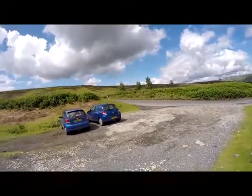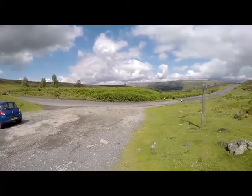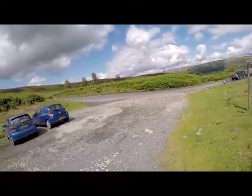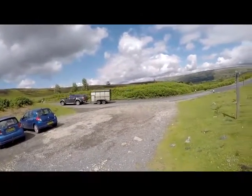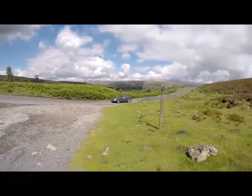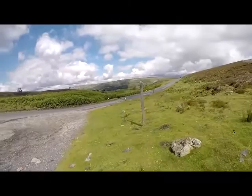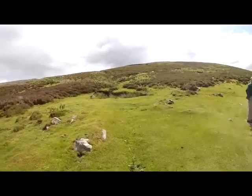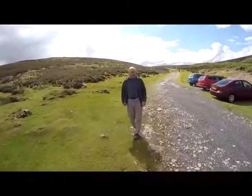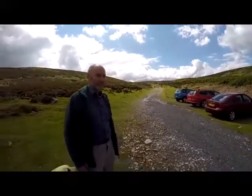We are here in Swaledale, located at the small car park just off the Grinton to Leyburn Road. Today we are going to be exploring this beautiful part of the world, particularly Grinton's Smelt Mill, which is a very interesting and well-preserved site. We have with us today Robert White, one of the senior archaeologists at the Yorkshire Dales National Park Authority, who is going to take us on a tour of this site.